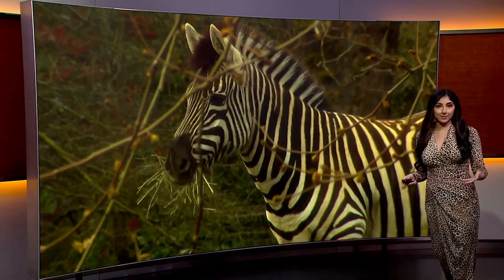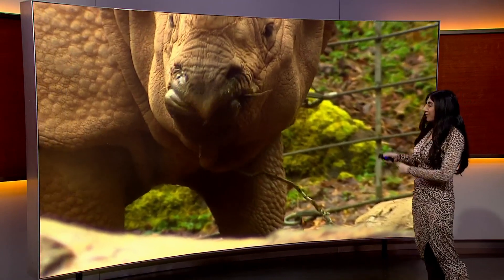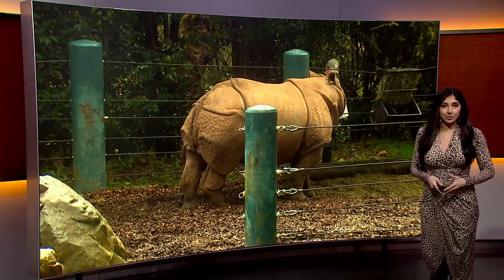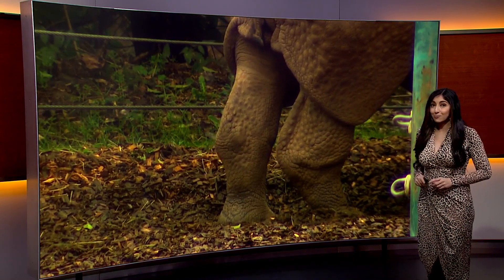It is Earth Day, and this morning Woodland Park Zoo is giving us a close-up look with these beautiful herbivores doing their part to sustain the environment around them. On Earth Day, we take a look at how animal waste is not wasted.